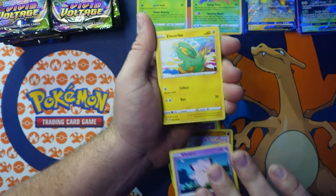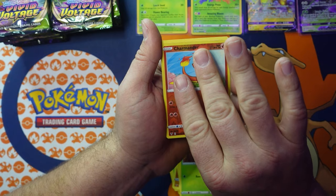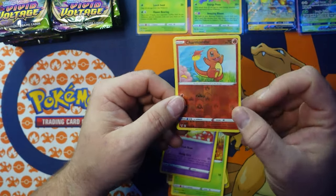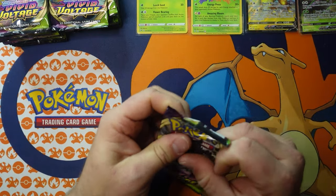Matang, Marill, Yanma, Phantump, Clefairy, Electrike, Dot, Charmander reverse holographic, and a Boomswitch non-holographic rare. I like the Charmander — he's a cute little fella. These booster box videos seem like they take a long time but I really like watching people open booster boxes.